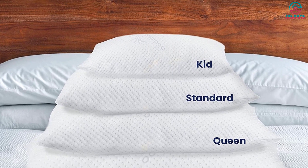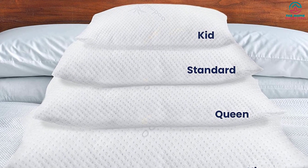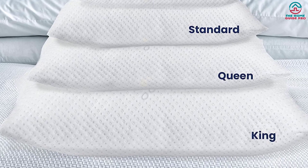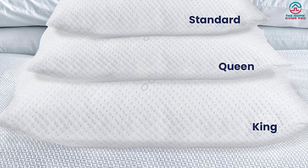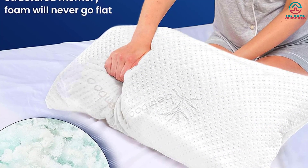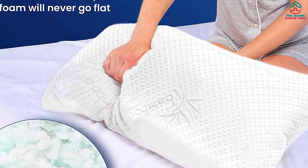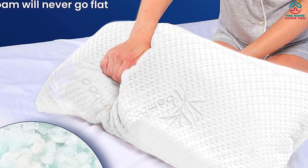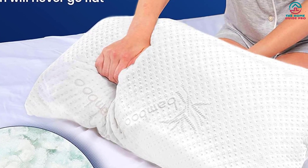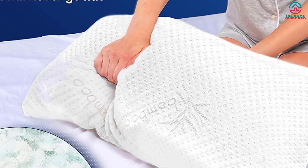Unlike other pillows we tested, this pillow can be machine washed. Our tester washed it in cold water on a gentle cycle and then dried it on low. After washing it, she reported that it seemed to feel the exact same as when she received it. Although she really liked this memory foam pillow, our tester did note that it had a slight plastic smell right out of the box, and the light brown color made it look dirty compared to other pillows we tried.